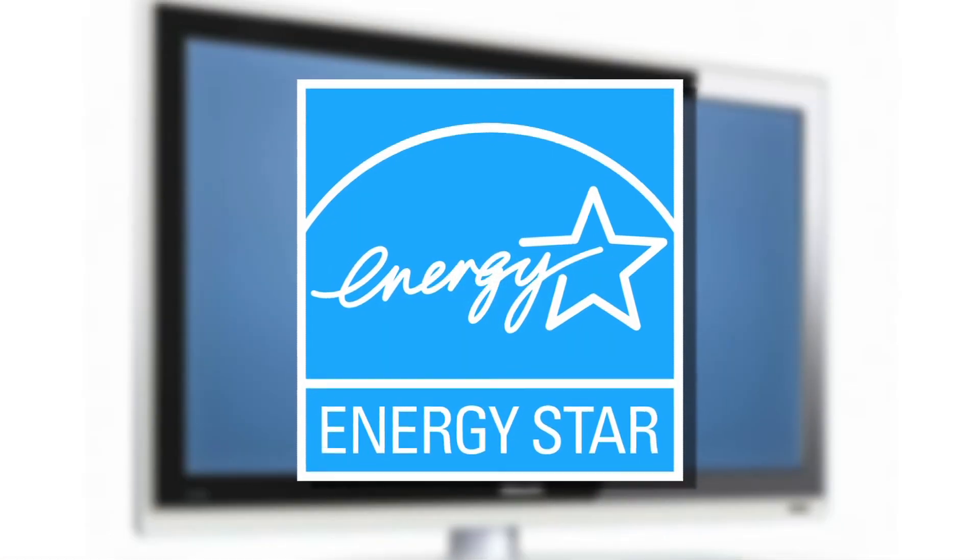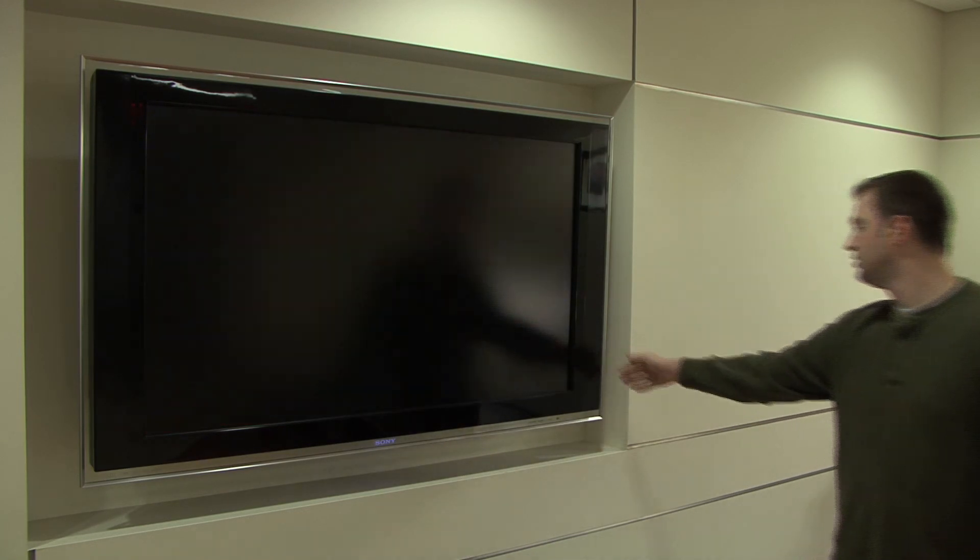For plasmas, that figure is 41%. Look for the Energy Star label and ask about new labels for TVs with detailed energy use information.